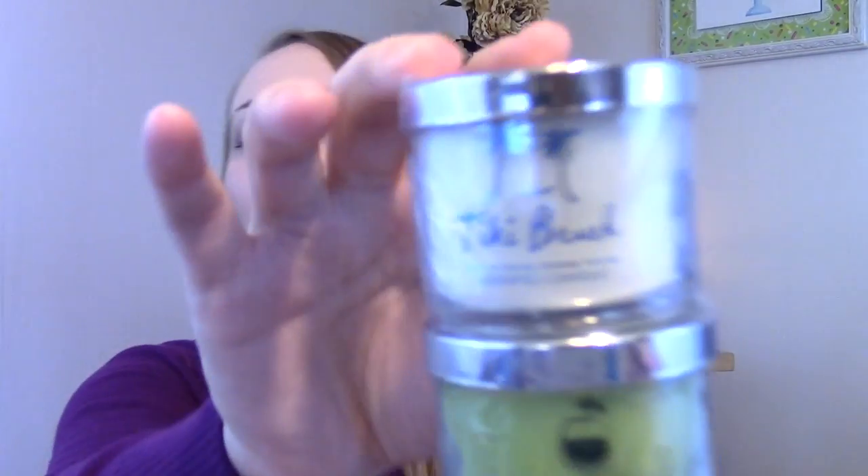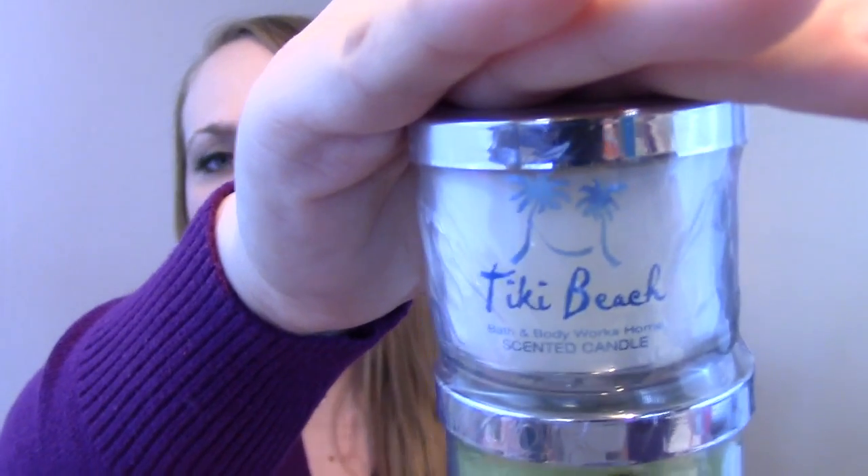Last but not least, you get this adorable little tower of three mini candles — they're usually shrink wrapped together so they don't fall apart in the pail. Mini candles are $4.50 a piece, so that's $13.50 just in the little candles. What I thought was interesting is everything else in the pail is from the Hawaiian collection, but these are actually from the Tiki Beach collection that was released earlier. So these are not minis of the Hawaiian candles, which I found strange since the whole pail is the new Hawaiian collection releasing on Monday. But I don't care because I love these scents — it's Tiki Beach, Island Margarita, and Pineapple Mango.